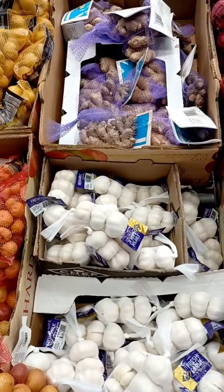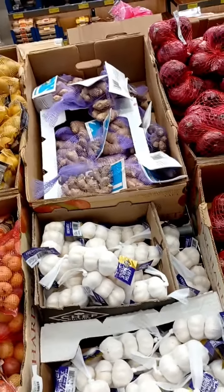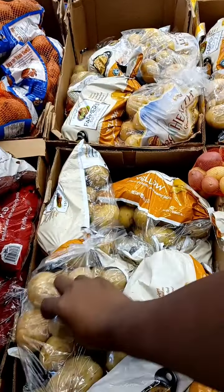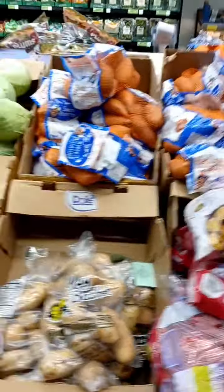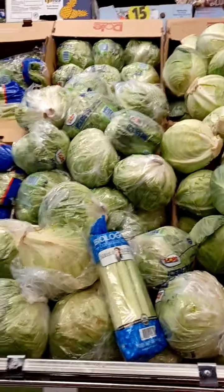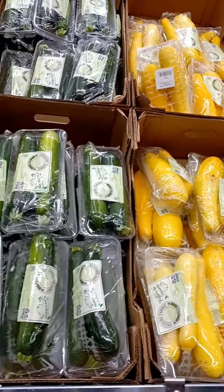Their garlic — you can get them three to a pack. I like to get them like that; I think they're a little bit cheaper. They also had some fresh ginger. They had the potatoes — you can get the yellow potatoes, the mixed color potatoes, and they're always good for making potato salad or just cutting them up and putting them in a skillet or in the oven. Their cabbage was a little small today, so I didn't opt for the cabbage.